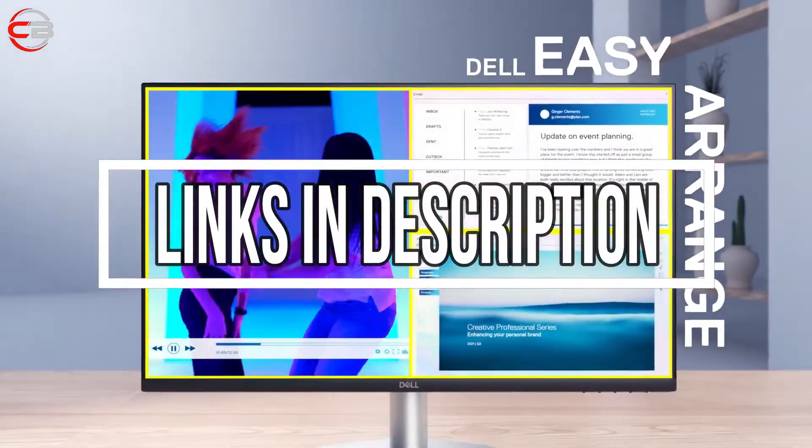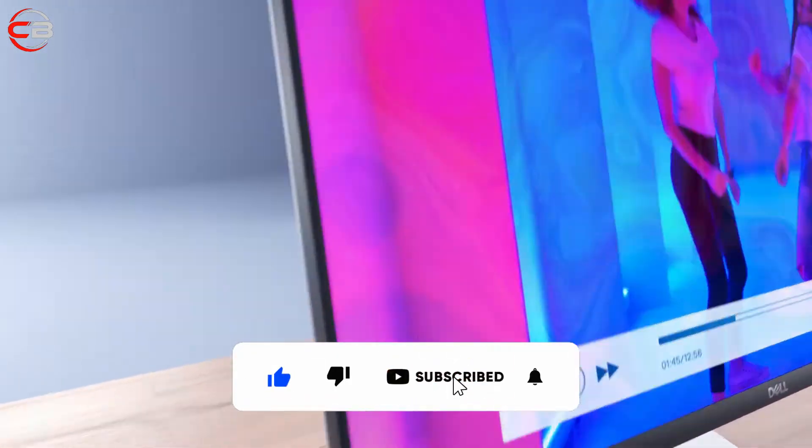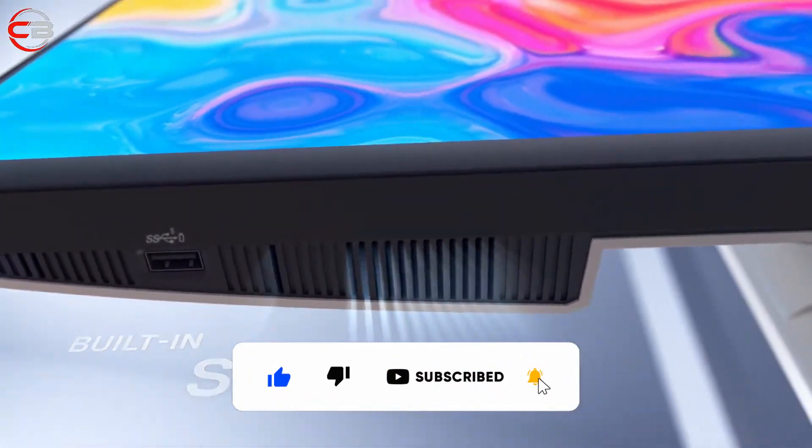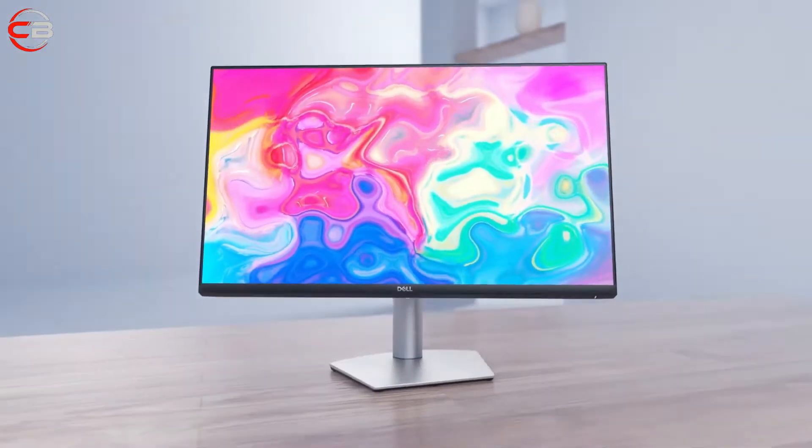For more information on the products, I've included links in the description box down below, which are updated for the best prices. Like the video, comment and don't forget to subscribe to our channel. Now, let's get started.